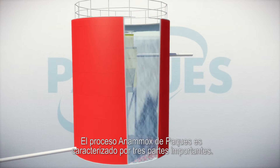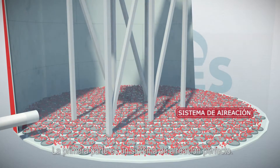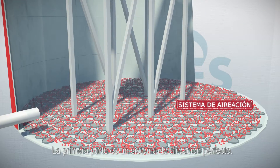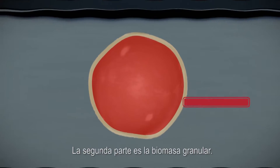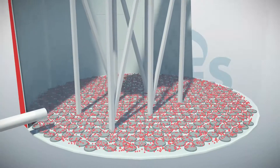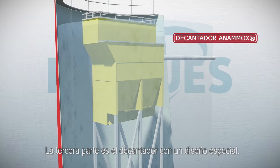The Pack Anamox process is characterized by three important parts: the first part is the perfect aeration system, the second part is the granular biomass, and the third part is the specially designed separator.